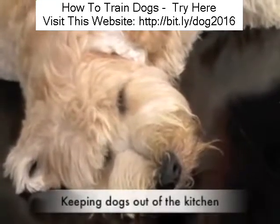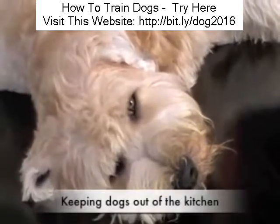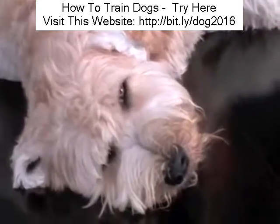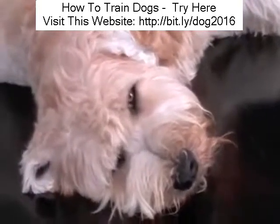A very common issue that people are faced with is trying to keep the dog out of certain areas in the house.